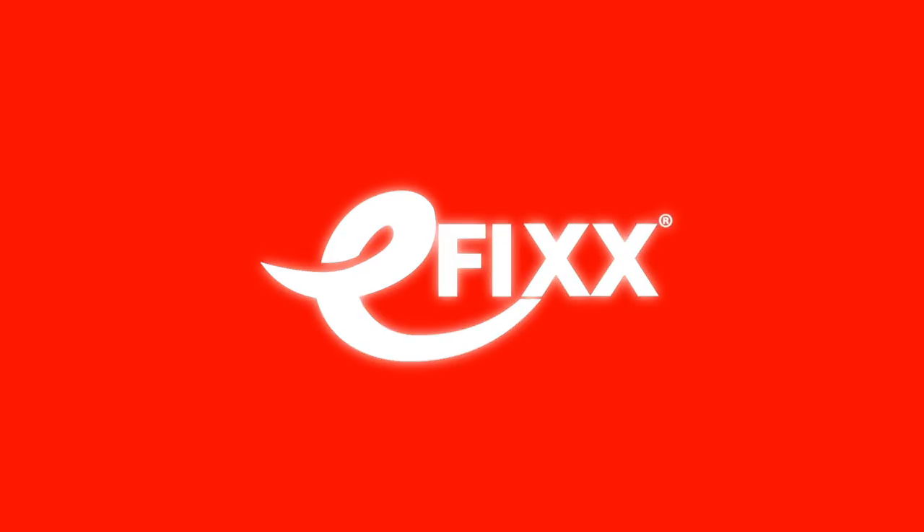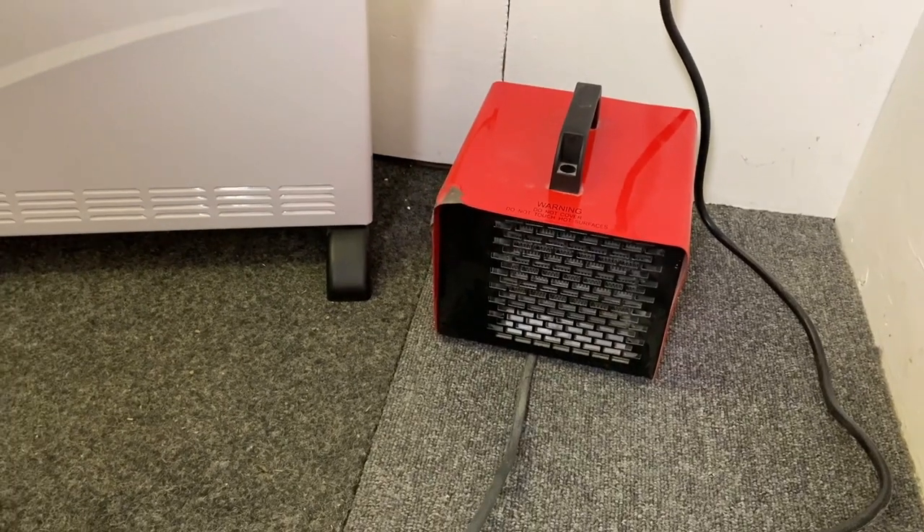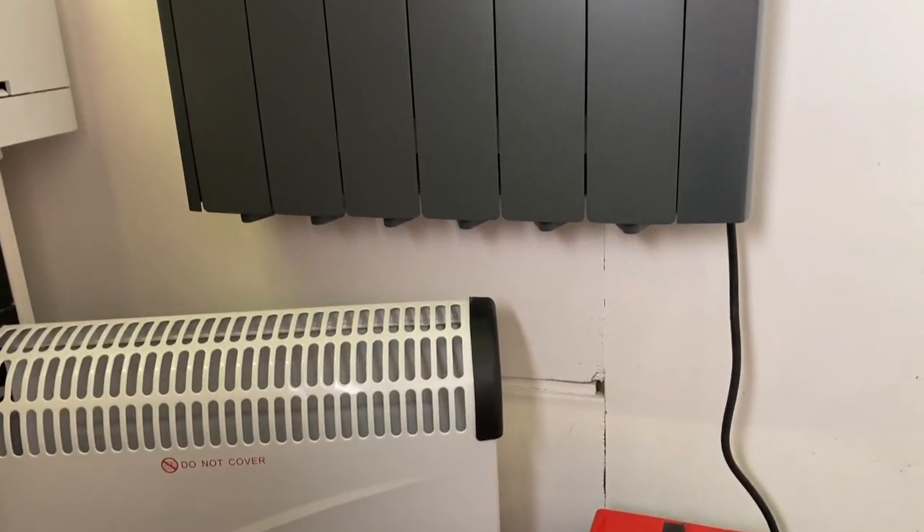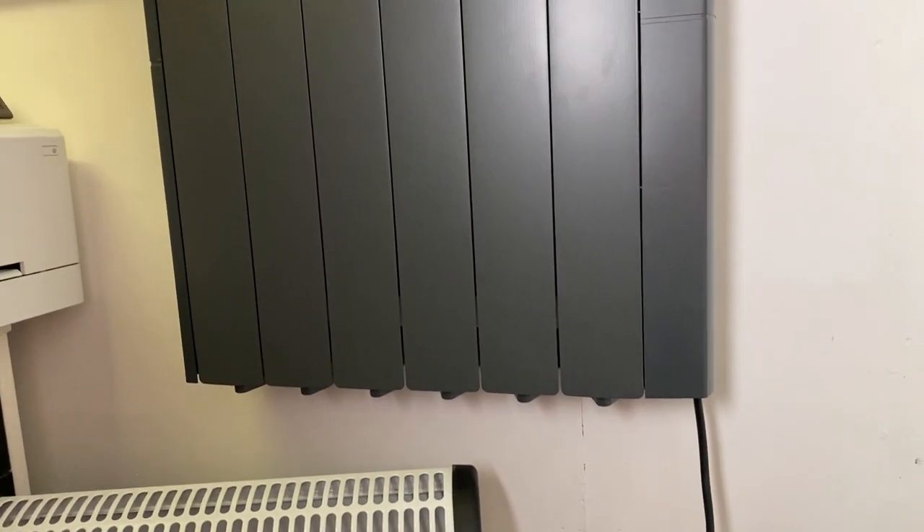In this video we're going to compare three different types of electric heater. Here you can see we've got three kinds: a fan heater, a panel heater, and this oil-filled heater from Ascot Electric Heating. We've made a few videos on this particular range of heaters, including a really detailed review, so if you're interested please do go and check those out.